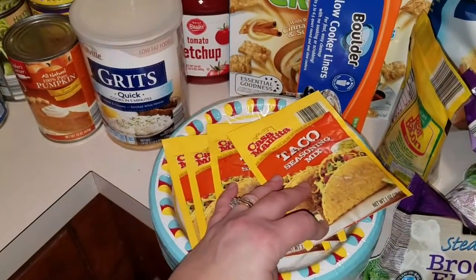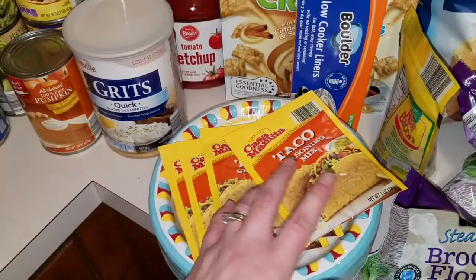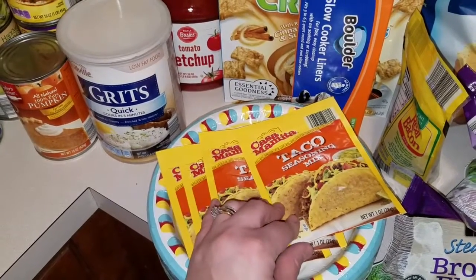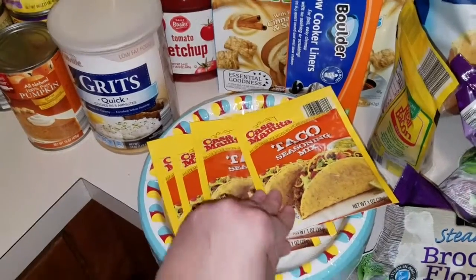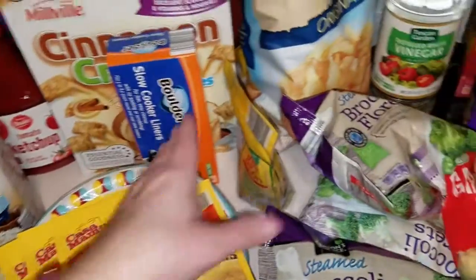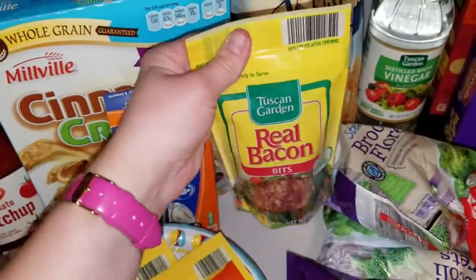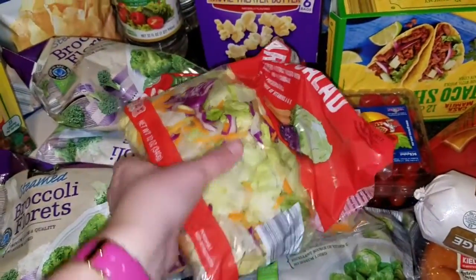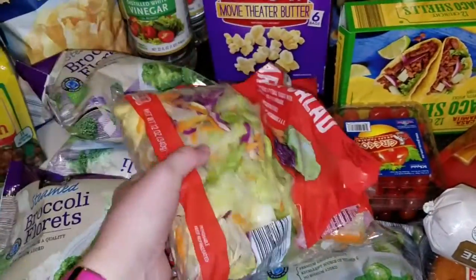I am out of my taco seasoning from Sam's — I need to make a trip. In the meantime, I got four of these at $0.35 or $0.39 a piece. Got some paper plates. Got bacon bits to go on a recipe. They had their salad for $0.69 a bag, so I got two bags.